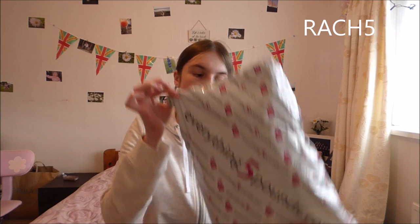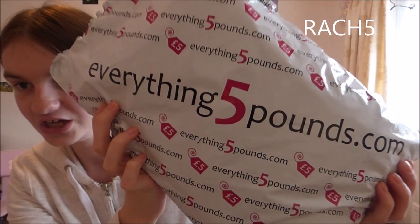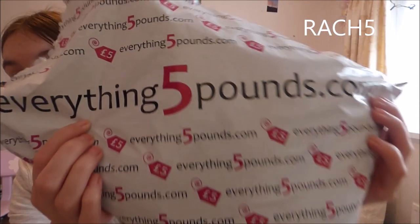I'm in my jumper today — you might be able to see a watermelon top showing through it. I haven't actually opened the packages inside yet, but I opened the outer packet. I love the design of the packaging — I'll put the link to the website below. Big shout out to everything5pounds.com; I love how cute and pink the packaging is. I've got four things — everything's five pounds, they gave me £20 to spend, so I got four items.